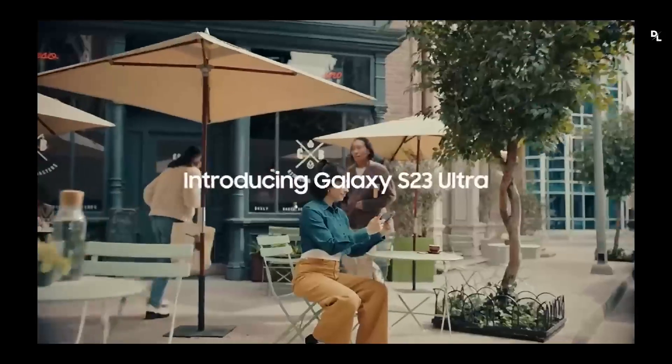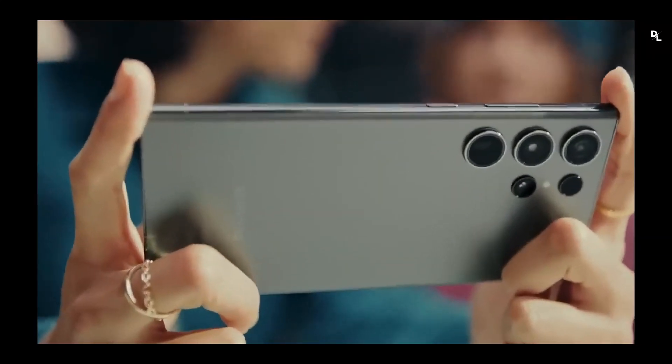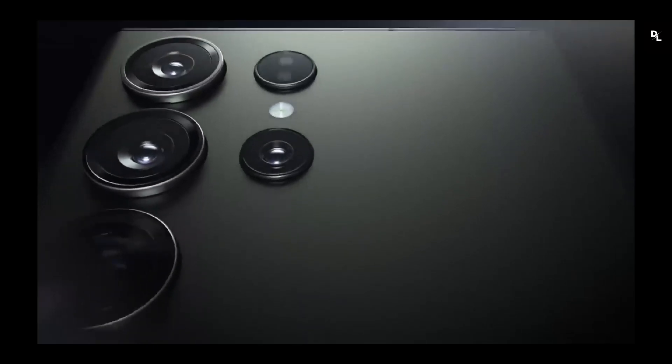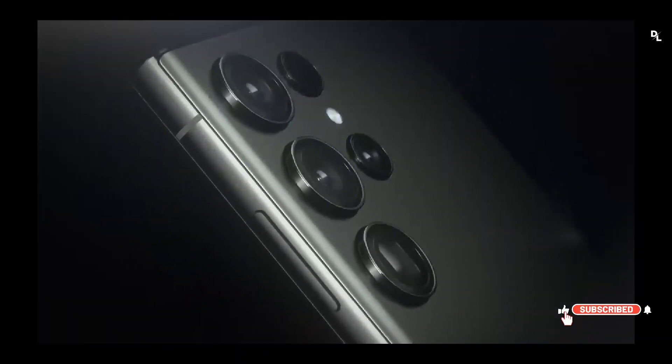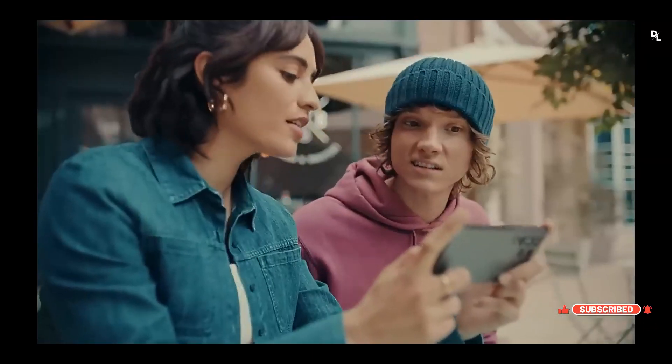First one: Samsung Galaxy S22 Ultra. This smartphone is an amped-up Galaxy Note with a faster S Pen built-in, lots of camera improvements, a brighter display, and faster charging. This is a stellar phone overall, but it's also pretty pricey and the battery life could be better.